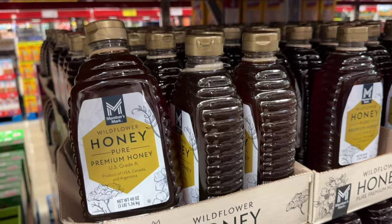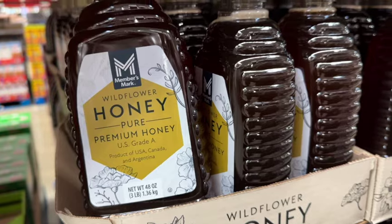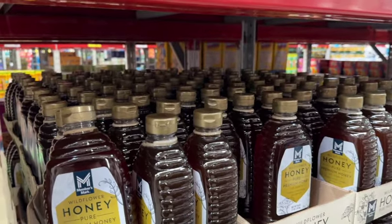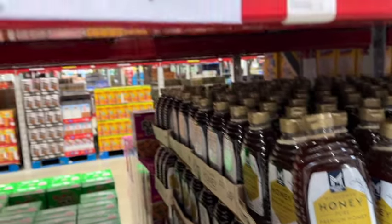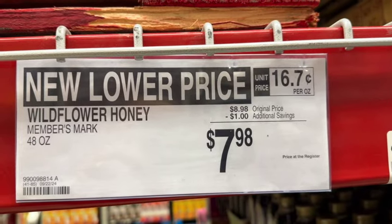48-ounce bottle of Members Mark Wildflower Honey. This is pure premium honey, US Grade A, product of USA, Canada, and Argentina. Originally $8.98, save $1.00. Now $7.98.